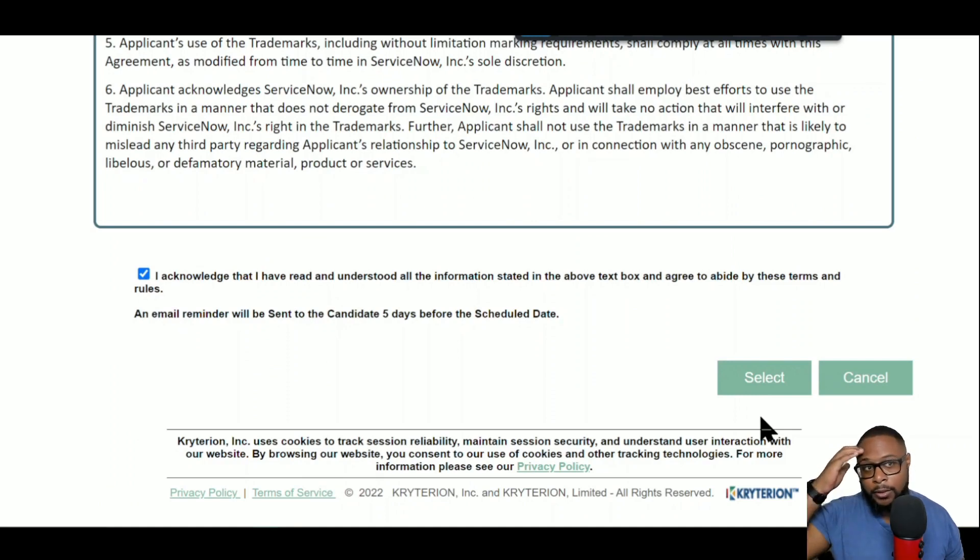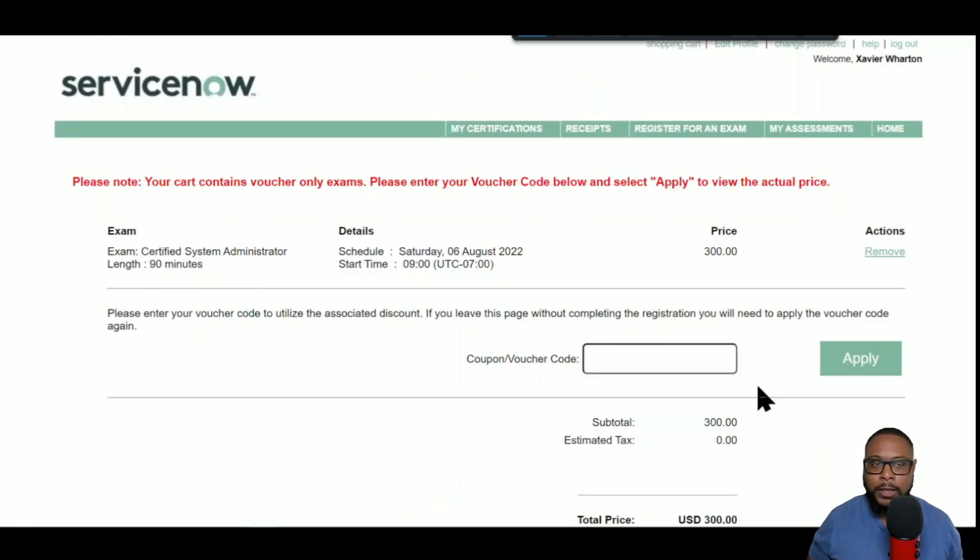Scroll down to the bottom of the page, read through all the terms, check the box, and click 'Select.' That'll bring you to the final order screen. Make sure you're scheduling the correct exam and that all the details match up. There's a coupon/voucher code field to the left of the 'Apply' button — paste the code from your voucher there and it will waive the fee completely.